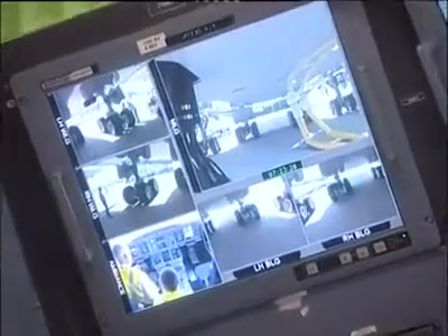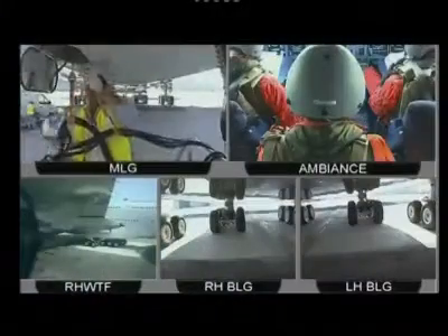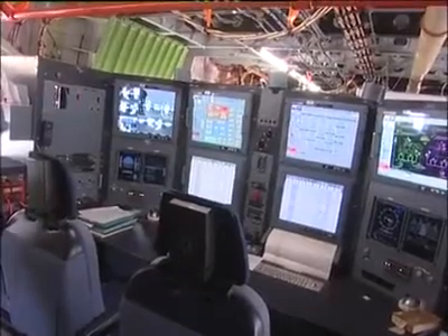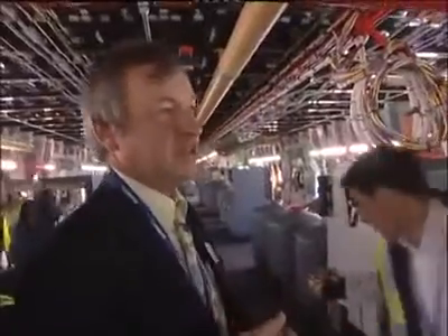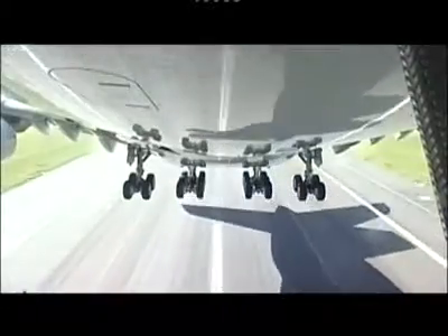The A380 is equipped with some cameras. During specific tests, we usually need to have information on the moving parts of the A380, so that we can monitor the status of those parts when conducting test flights, like for the landing gear for example.